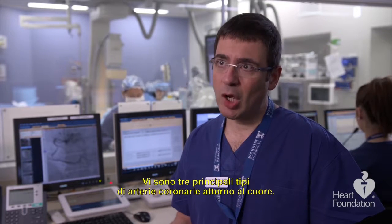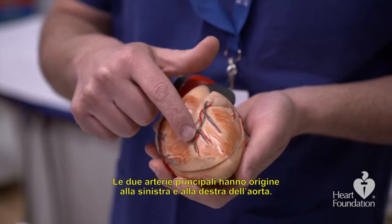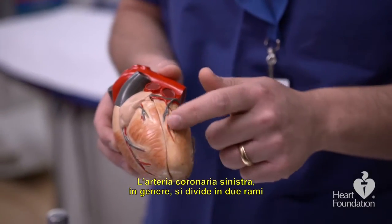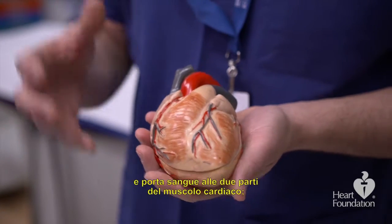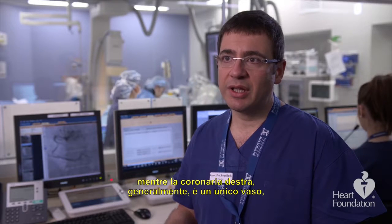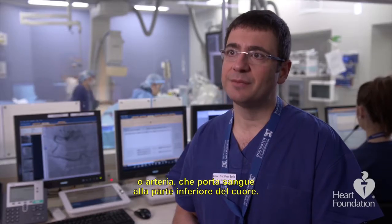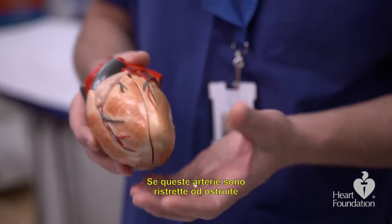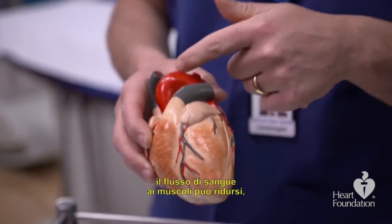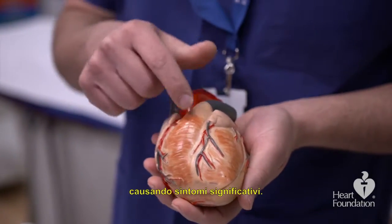There are three main types of coronary arteries around our heart. Two main arteries come from the left and the right side of the aorta. The left coronary artery typically splits into two branches, giving blood flow to two parts of the heart muscle. The right coronary artery is typically a single artery that feeds blood flow to the bottom part of the heart. When these arteries become clogged or blocked with fatty deposits or cholesterol, they can restrict the amount of blood getting to the muscle and that can cause significant symptoms.